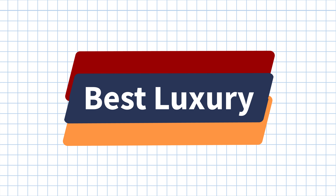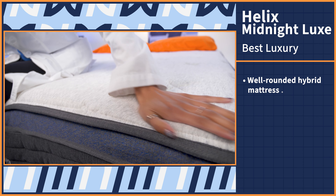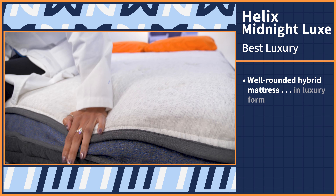The DreamCloud Premier is a luxury hybrid mattress that will provide most side sleepers with the pressure relief and spinal alignment they need for a good night's sleep. During our testing process, we found that the DreamCloud Premier did a good job of evenly distributing pressure thanks to the soft contouring top layer and supportive coil base layer. The high profile and Euro top cashmere cover also give the bed a luxurious hotel bed feel. What pushed this mattress over the top was the fact that it ships free and comes with a full year to try it out and the lifetime warranty.